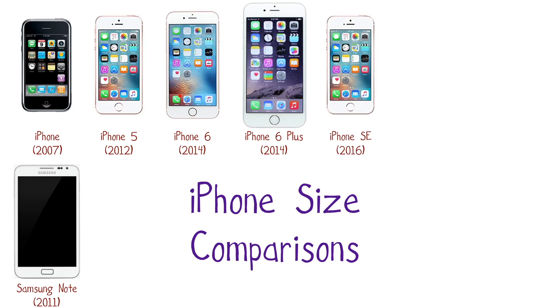In March of 2016, Apple launched the iPhone SE. This phone has a form factor of the iPhone 5 and 5S with the internals of an iPhone 6S. It has the same 4-inch screen and 58.6mm width.